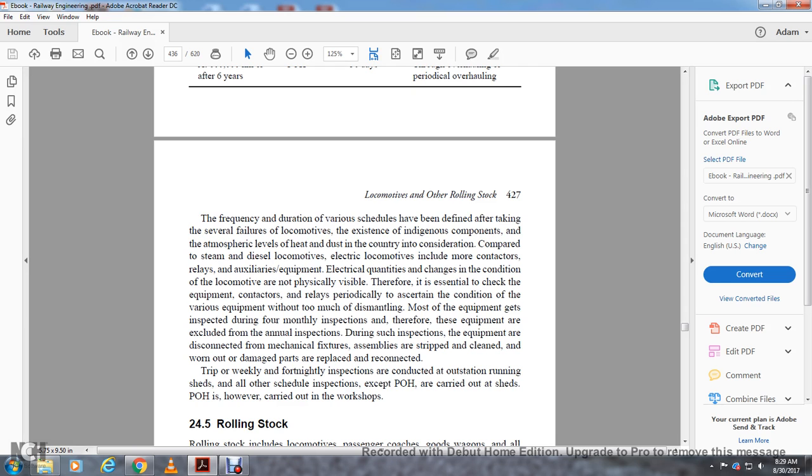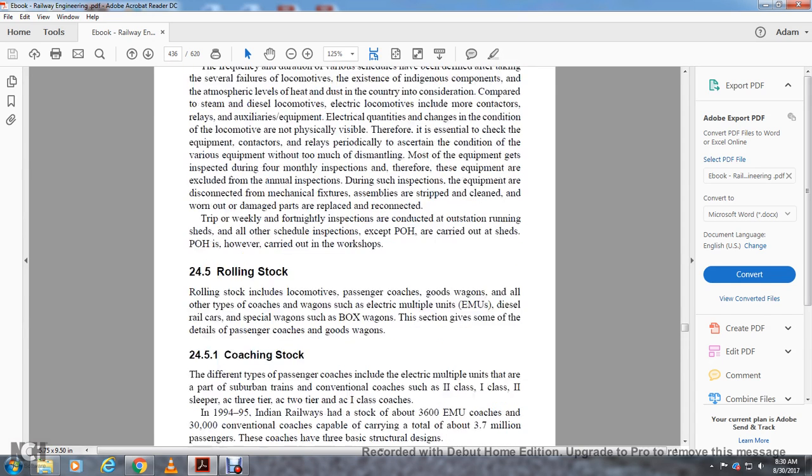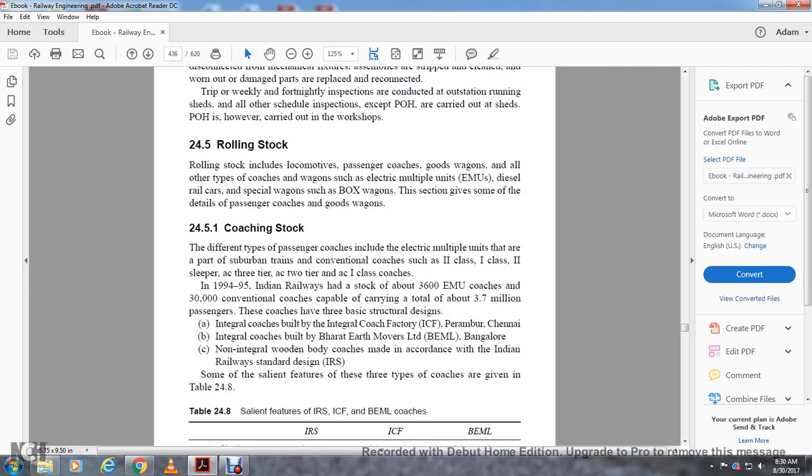Section 24.5 covers rolling stock. Rolling stock includes locomotives, passenger coaches, goods wagons, and all other types of coaches and wagons such as electrical multiple units, diesel railcars, and special wagons such as box wagons. This section gives details on passenger coaches and goods wagons.